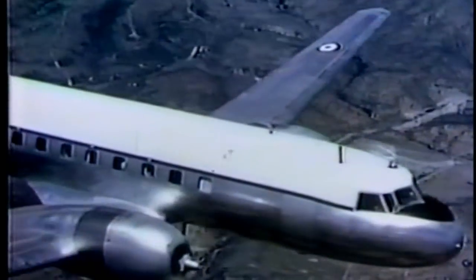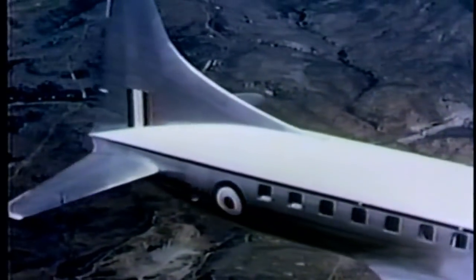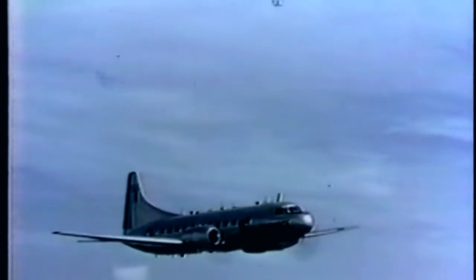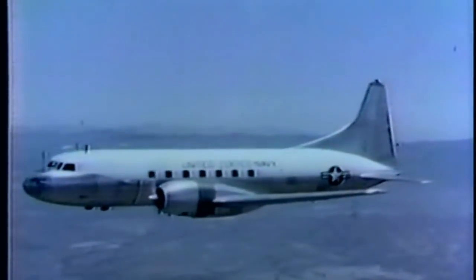They are flying all types of missions for the United States military services and allied air commands. They play an important role in the defense of our country, carrying supplies, performing training missions, and transporting military personnel to far-flung air bases. Smooth, safe, and dependable — whatever their task, wherever they fly.